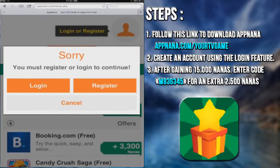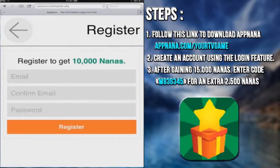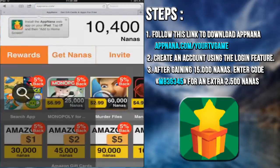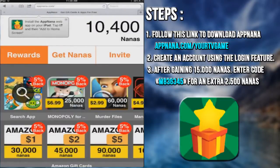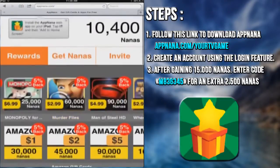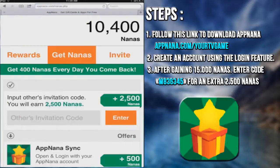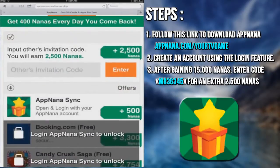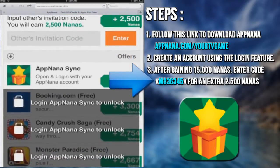It's free and really fast. It will just ask you your email, a confirmation, and then a password to secure your AppNana account. After that, you will earn 10,000 Nanas points for the inscription, and for each day on AppNana, you will earn 400 Nanas points in bonus. If you want another 2,500 more Nanas points, just click on Get Nanas and enter this invitation code: M836345.